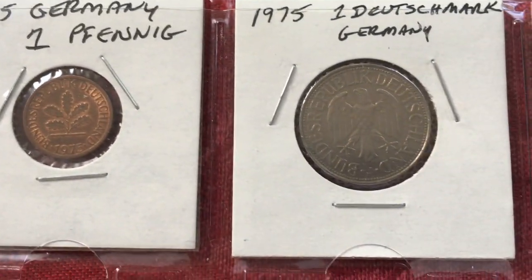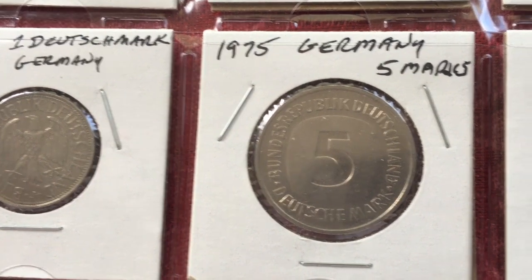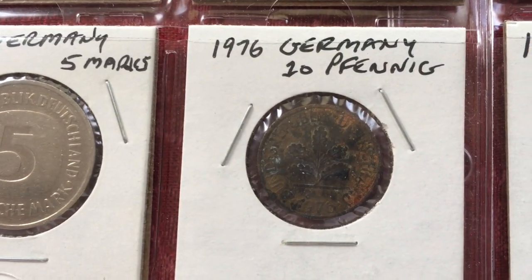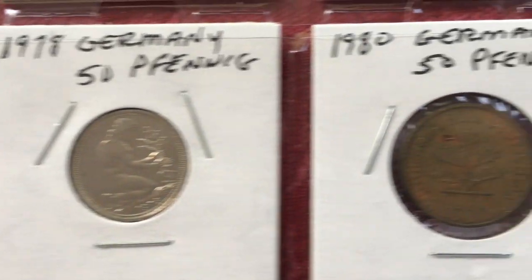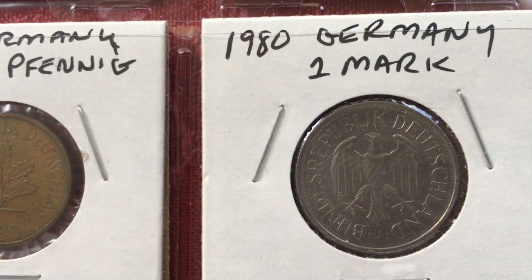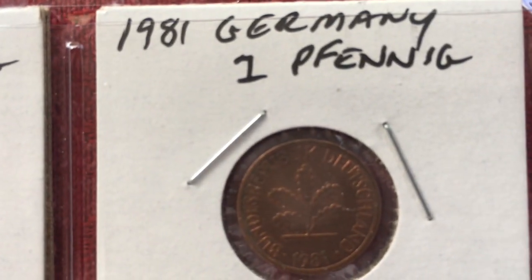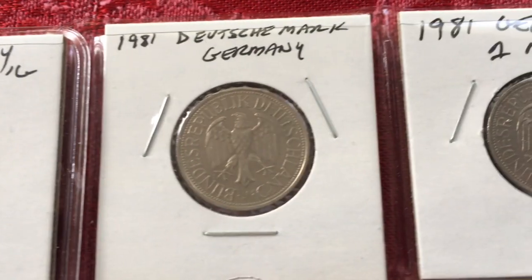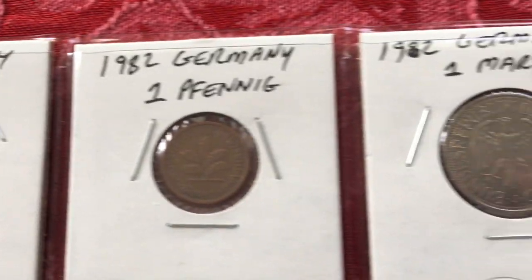Then 1974 50 Pfennig, 1974 1 Mark, 1975 1 Pfennig, 1975 1 Mark, 1975 5 Marks — you can see they're going to a more modern design on that coin. Then 1976 10 Pfennig, another 1976 10 Pfennig, 1978 1 Pfennig, 1978 50 Pfennig, 1980 50 Pfennig, 1981 Mark, 1981 1 Pfennig, 1982 1 Pfennig, and 1982 1 Mark.